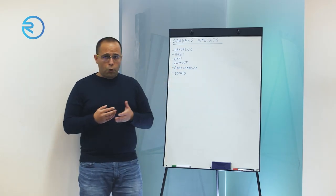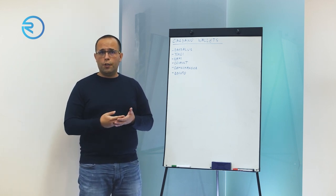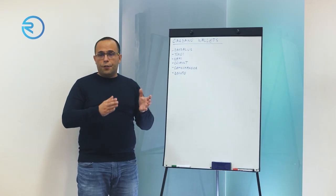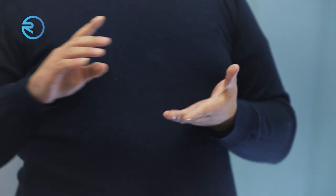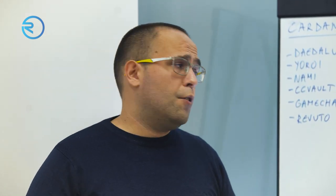Next up we have CC Vault. CC Vault is also a community-developed wallet. It also supports some advanced functionalities — you can go deeper into the settings and how the different UTXOs are represented. It has a lot more functionality. It also now has an Android app and an iOS app. It has a DApp connector, so it is connected to, for example, Muesli Swap or Sundae Swap, so you can use it for trading on those DEXs.